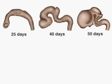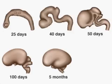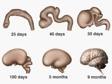By 50 days, the cerebral hemispheres are developing. By 100 days, they are very obvious. In the following months, the cerebral hemispheres expand enormously and cover most of the brain. The characteristic sulci and gyri are apparent by the eighth month.